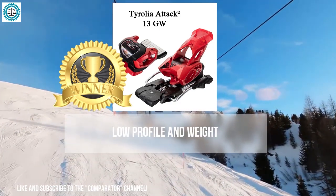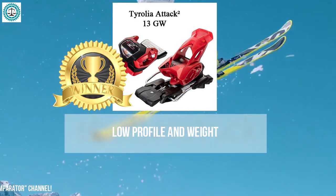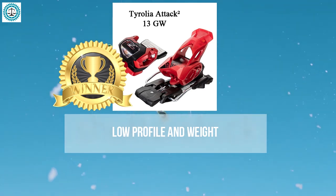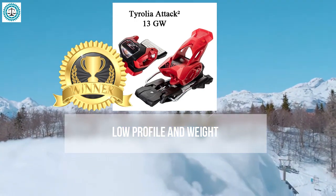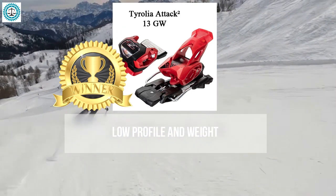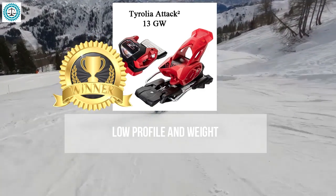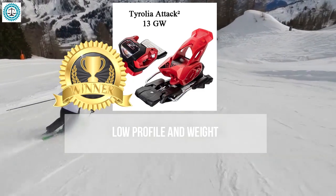The Tyrolia Attack 2 earns the title of winner in the low profile and weight category. Its low profile ensures excellent connection with the ski for precise control during aggressive skiing and tricks. Its light weight reduces strain on the legs and enhances maneuverability for freestylers who frequently perform jumps. Despite their lightness, the Tyrolia Attack 2 does not compromise on durability, making them a reliable option for those who value both lightness and longevity.